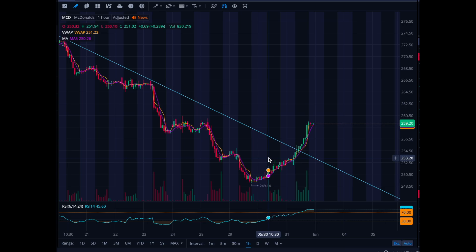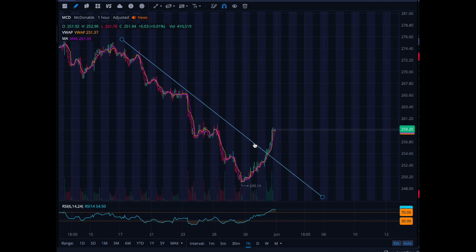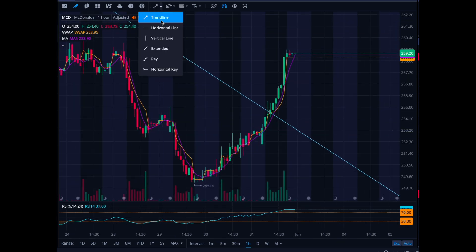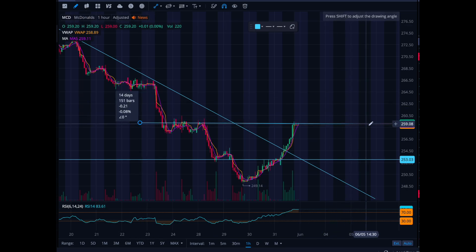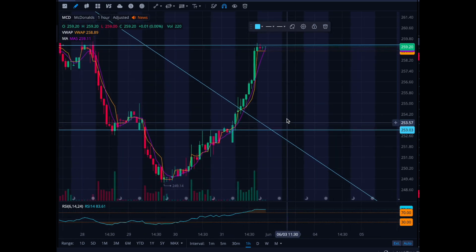This might be a stock I add to the YouTube portfolio, but I want to see a retest first. We have this nice V-shaped recovery, and what I want to see is a trend down a little bit — a pullback to the $253 area for a re-entry. Right now it's testing resistance in this zone where McDonald's was previously trading between $257 and $259, sold off, and is now retesting that area.